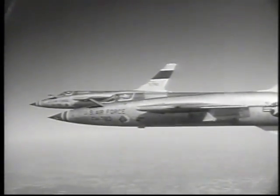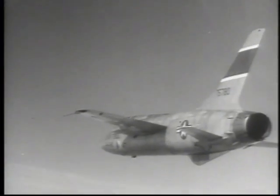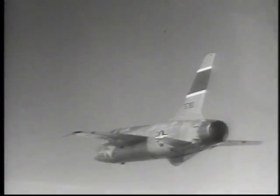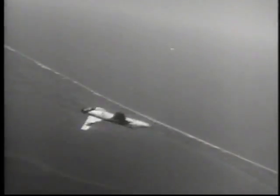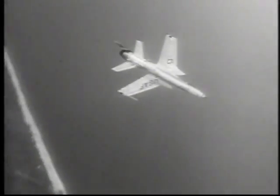Watch how the 105 scoots when it kicks in the afterburner. The F-105 works at passing its final test as Tactical Air Command develops its first Mach 2 fighter squadron.